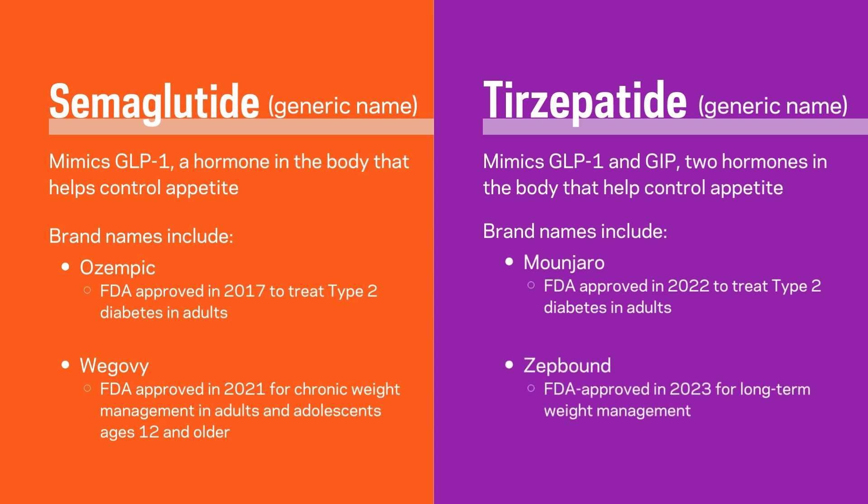A side effect that was noticed was that these patients started to lose a pretty significant amount of weight. Everyone refers to them as sort of the magic bullet for these issues, but that's not the case for every patient. Everyone's a little bit different, and their tolerance for some of these side effects can be a little bit different.